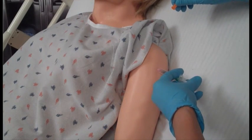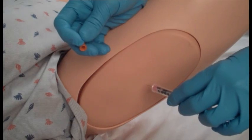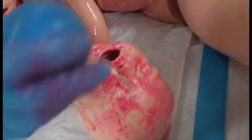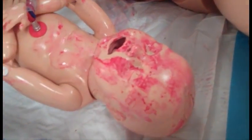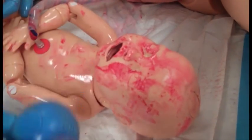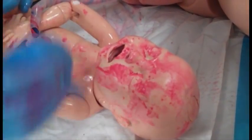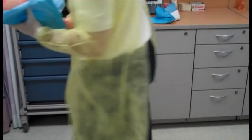Medications can be administered via intramuscular, intravenous, or rectally. Once the child has been delivered, simulated suctioning of the oral and nasal airways can be performed. However, the delivered baby does not have pulses or cardiac and breath sounds. In order to complete the continuum of care for the baby, the delivered newborn will be exchanged for a high fidelity newborn.